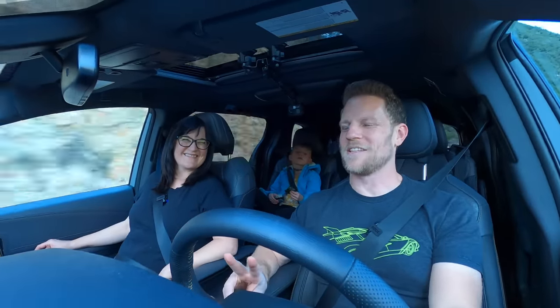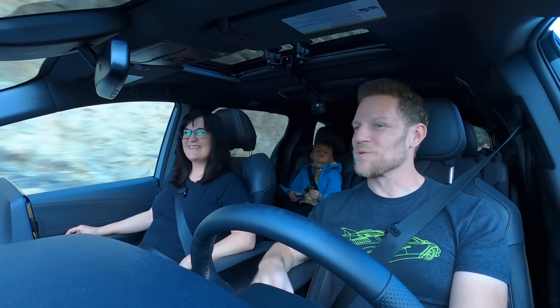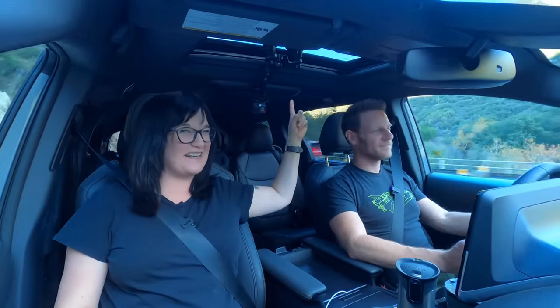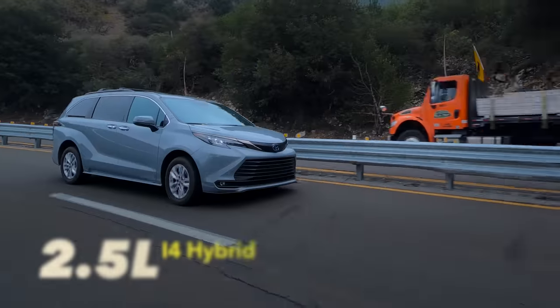If you have kids you might be tempted to get the rear seat entertainment system. It costs about $1,700 and includes an 11.6-inch 1080p screen. For that money you could buy two iPads for less and get slightly smaller screens but two of them. The counter-argument is that it's bolted in — so you always know where it is and it can be charged via the ton of USB ports in here.